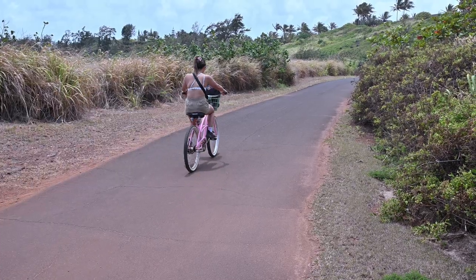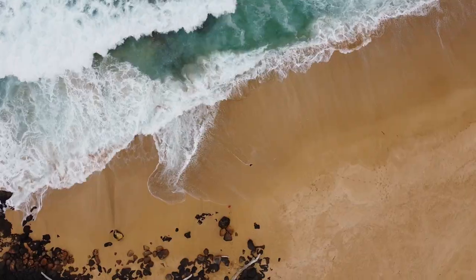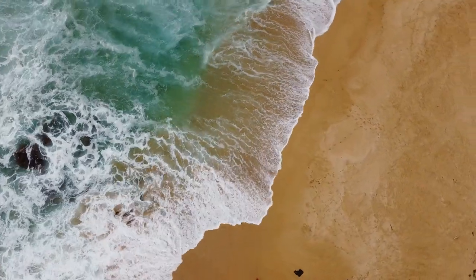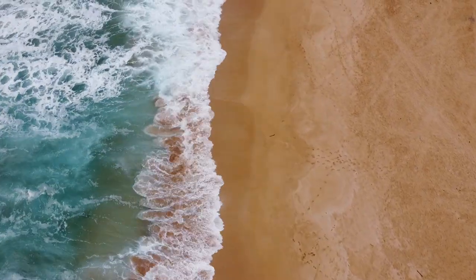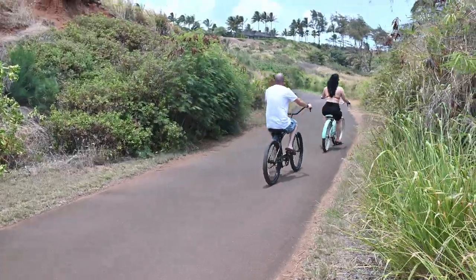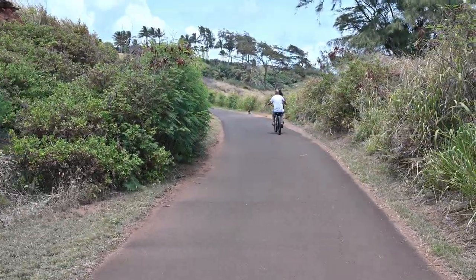My favorite way is to ride my bike up the multi-use path from Kapaa. It's an easy mile and a half from the lifeguard tower at Kaalia Beach. If you rent beach cruisers from one of the shops in Kapaa, this will definitely be the way you'll want to make the trip. Grab your backpack or get a bike with a basket, bring your beach towel, some water, and a lunch, and you have an epic day in the making.